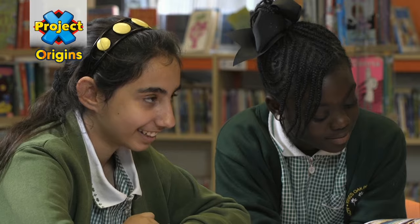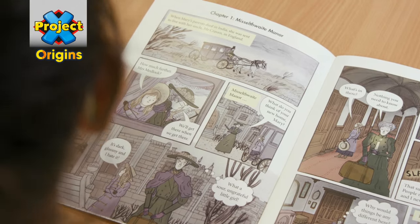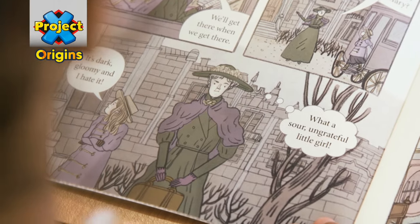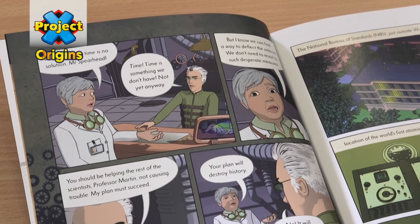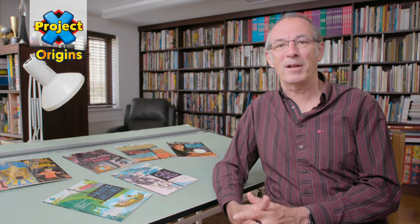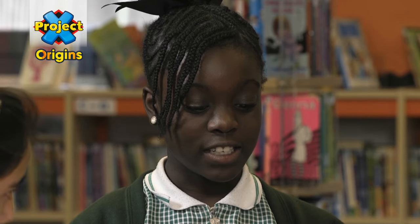I think the three key benefits of using graphic texts in the classroom are, number one, visual appeal. Not only on the covers, but I think that every page and every panel has something in it to attract the reader's attention and to propel them forward through the narrative.